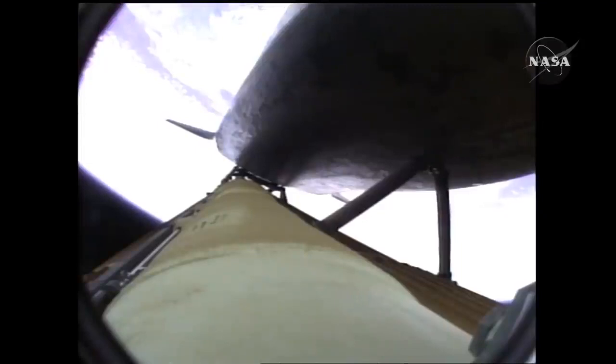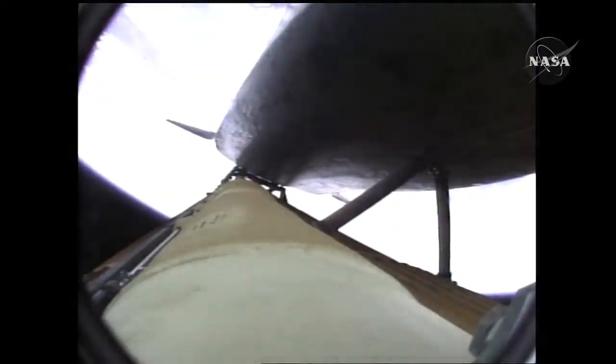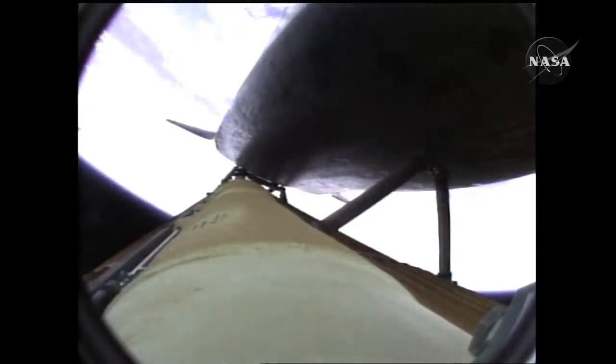Two minutes twenty seconds into the flight, thirty-four miles in altitude, forty-eight miles downrange, Atlantis traveling three thousand two hundred miles an hour. The propulsion officer in mission control reports that the orbital maneuvering system engines have ignited — Atlantis kicking on the afterburners.